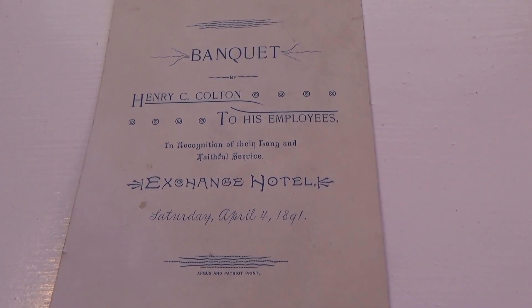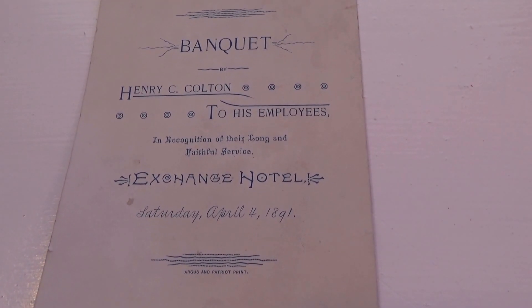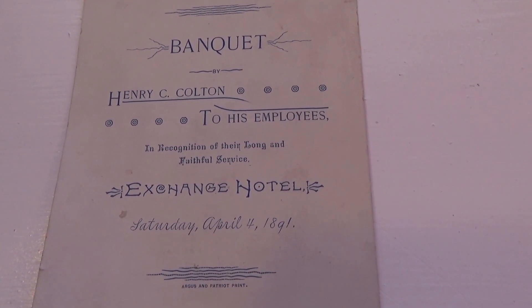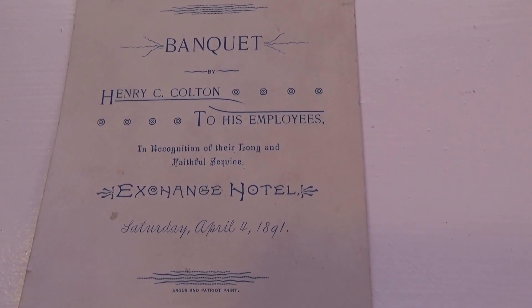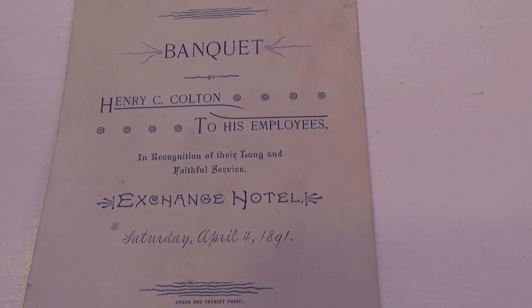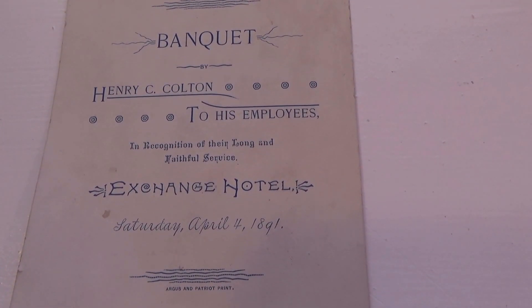This is very interesting — can you imagine in 1891 having a beautiful banquet card? This was a banquet held by Henry C. Colton for his employees. Way back then, he hosted a whole little banquet for them in recognition of their long and faithful service.